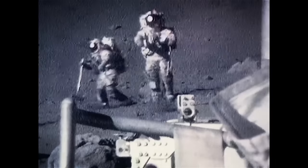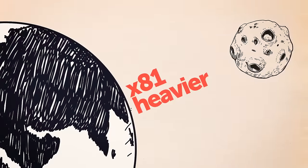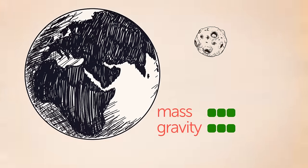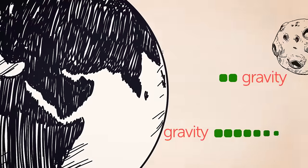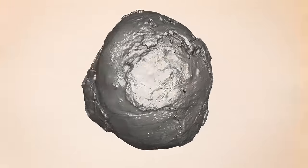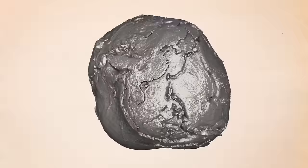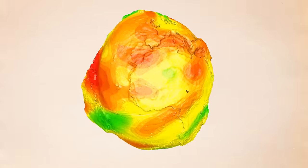Astronauts on the surface of our moon don't walk, but move in hops, because Earth weighs 81 times more than the moon — less mass means less gravity. Earth is more massive, so it has a stronger gravitational pull. But there's a catch: all this mass isn't distributed evenly across the planet. As a result, gravity varies as well.